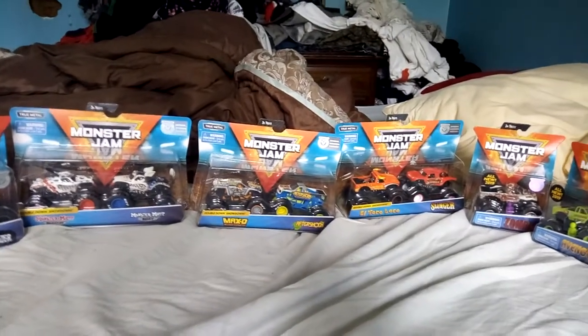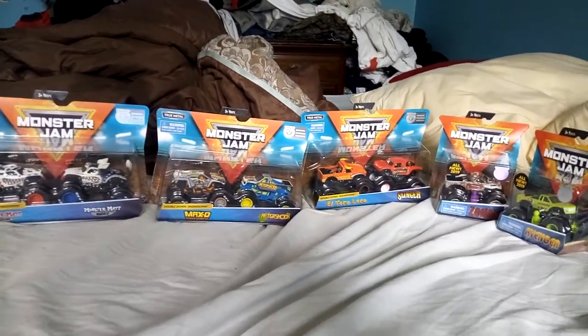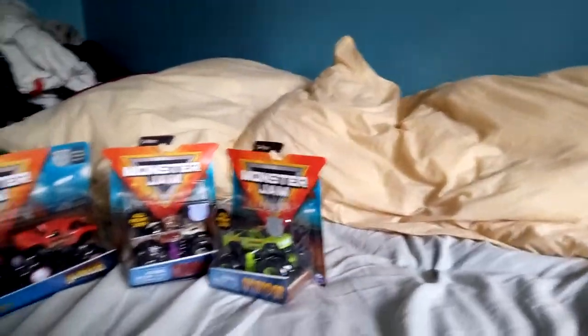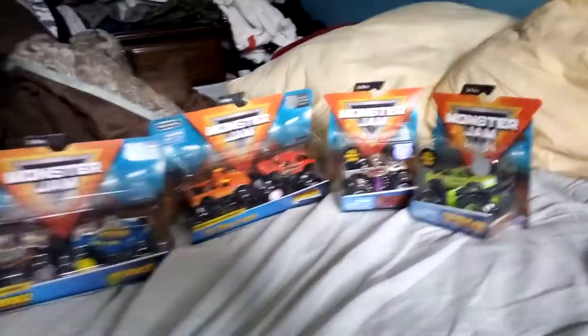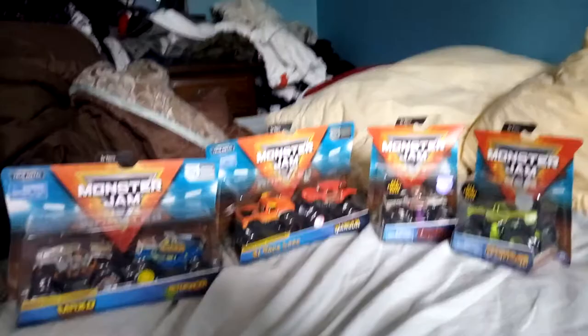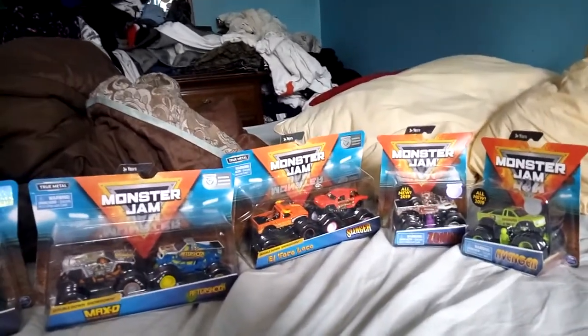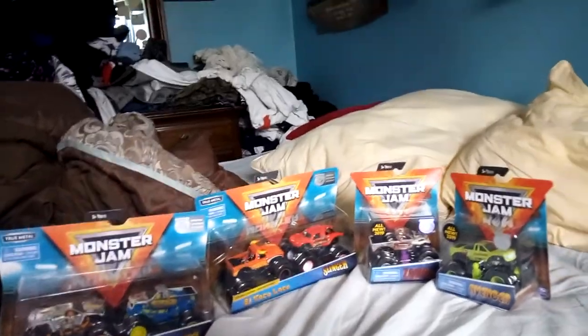Hey guys, welcome back to another video. As you can see, these are the Spin Master Monster Jam trucks that I picked up from Target just two days ago. I wanted to make the video sooner but the last two days have been really busy at work with Mother's Day being quite a busy day. So happy Mother's Day regardless — I know it was yesterday.